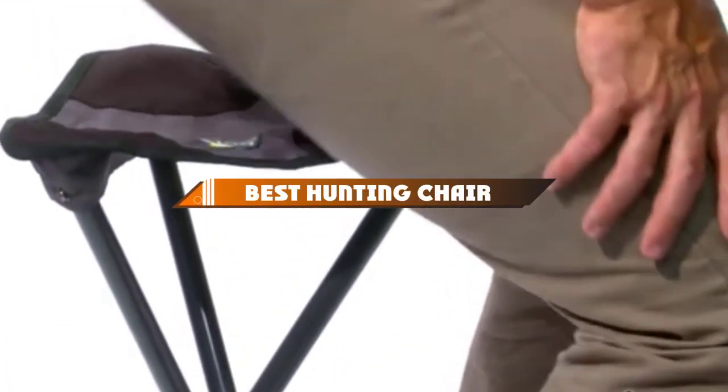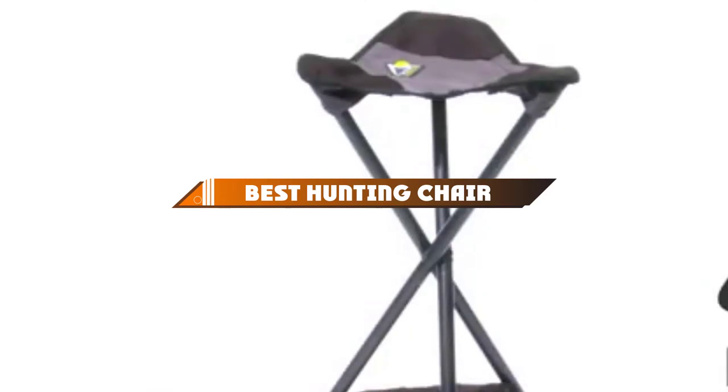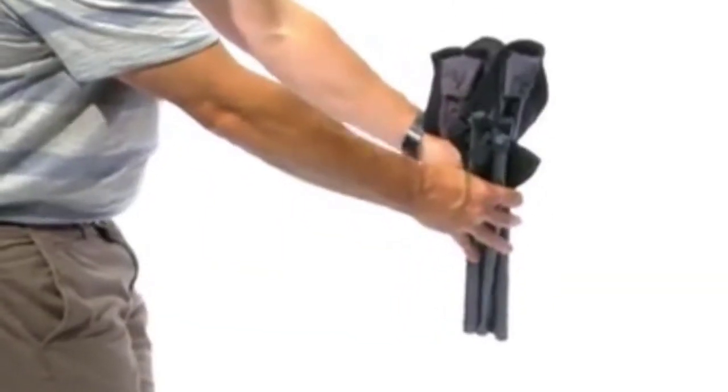Hello guys, in today's video we're going to present to you the top 10 best hunting chairs available on the market today. We made this list based on our personal preference and sorted it based on their features, prices, quality, durability, and reputation of the manufacturers.